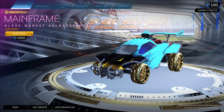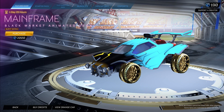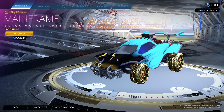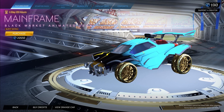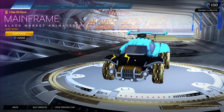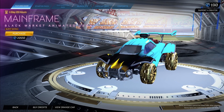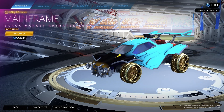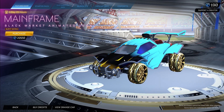Starting off we have the Burnt Sienna Mainframe for 2,000 credits. I know this might be a little weird, but Burnt Sienna is one of my favorite painted Mainframes because just look at that color — it looks so good. It looks like an orange but kind of like it's on fire, really cool in my opinion. Usually it's about 2,200 credits, so 2,000 is pretty good.